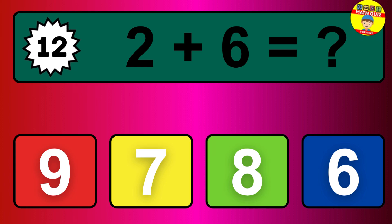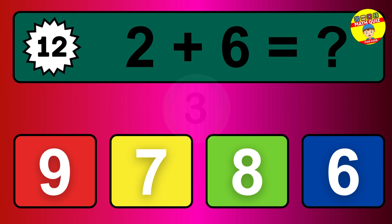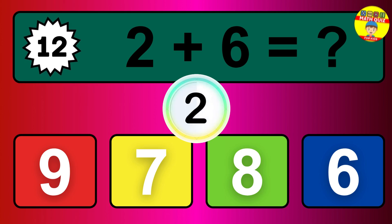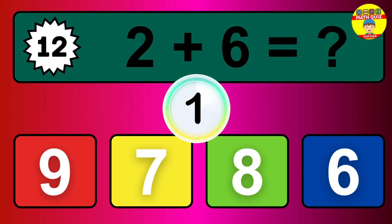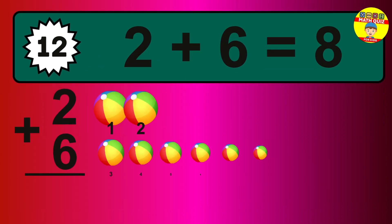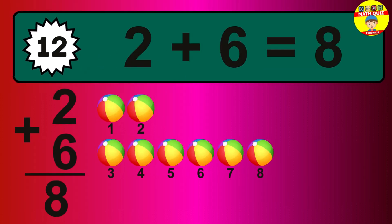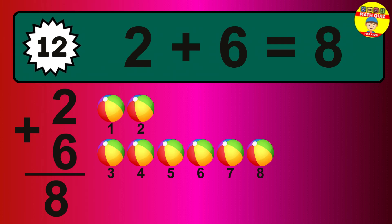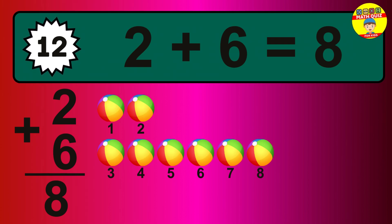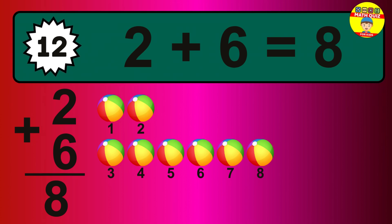Question 12. 2 plus 6 equals what? So the answer is 2 plus 6 is 8. Let's count it. 1, 2, 3, 4, 5, 6, 7, 8.